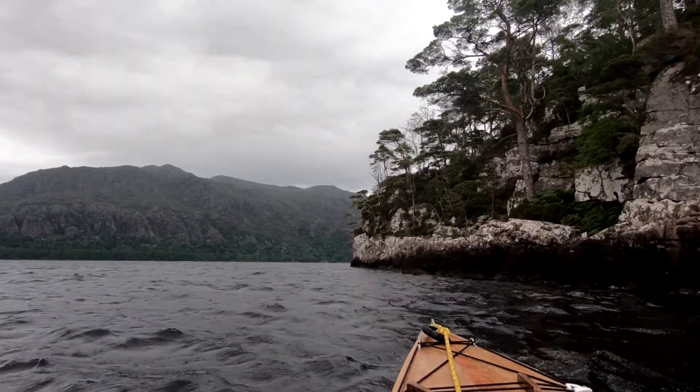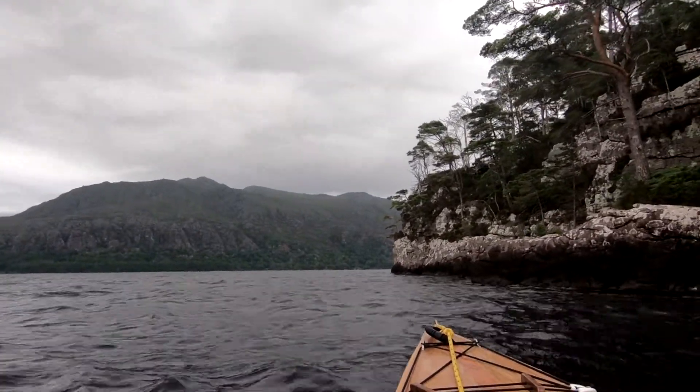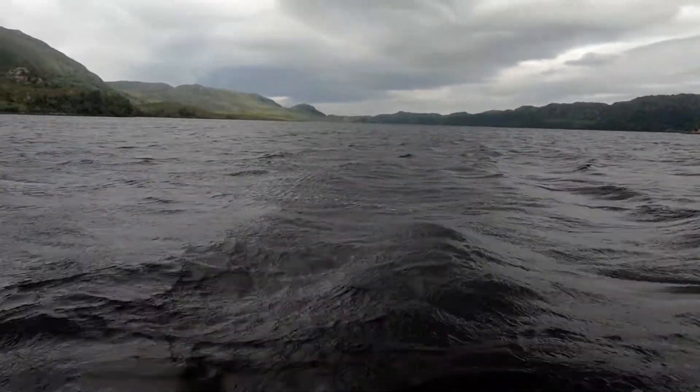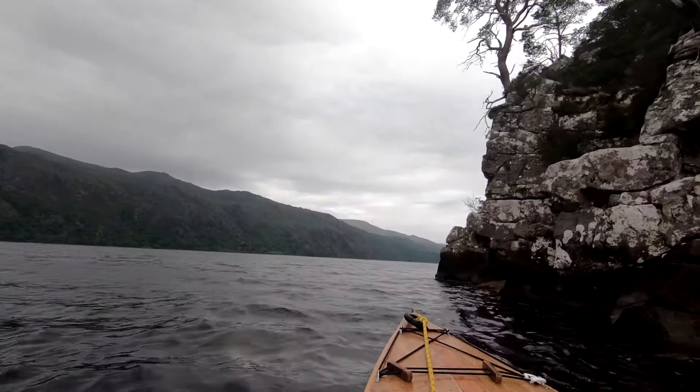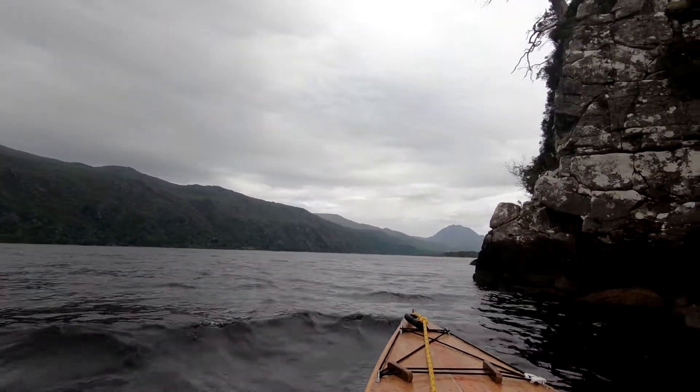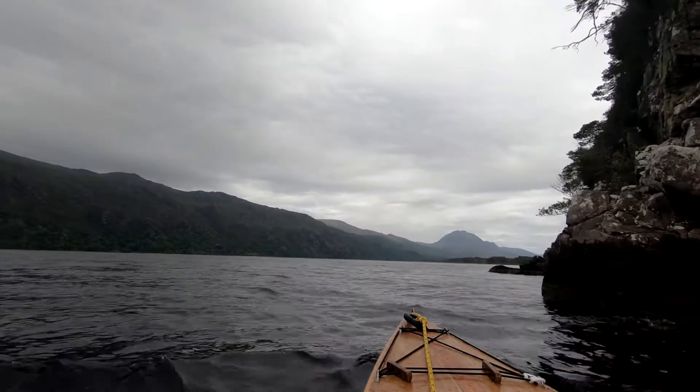I'm paddling round, just creeping around the edge of the island. Great views. Quite interesting landscape too, on the island itself — full of trees and quite rugged.